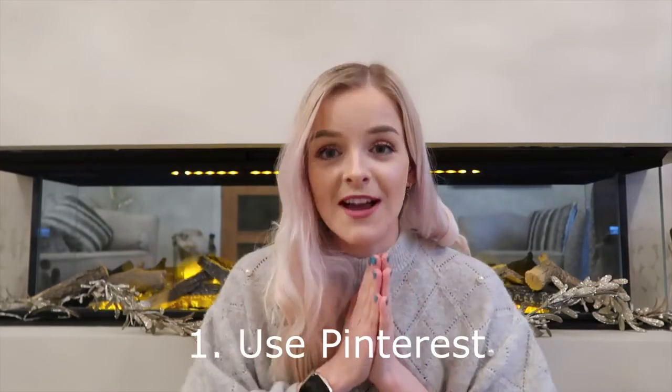Here are my 10 interior design tips for first-time buyers. Number one: Pinterest. Pinterest will be your best friend when planning your home. It's a social media-type app where you can browse and search for basically anything. For interior design, you could search 'living room ideas' or, if you've got a colour scheme in mind, 'blue living room', and it'll come up with pages and pages of inspiration — layouts, designs, anything you can think of.